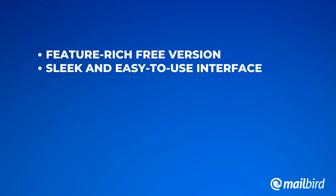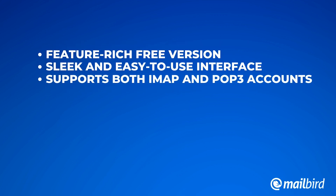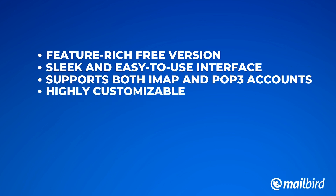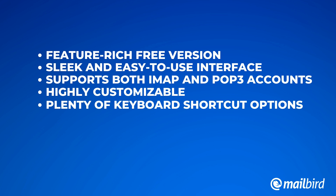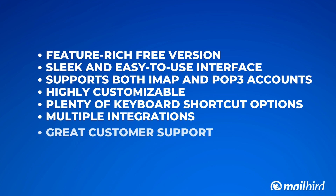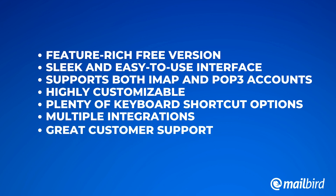Mailbird also comes with additional features such as a feature-rich free version, a sleek and easy-to-use interface, support for IMAP and POP3 accounts, it's highly customizable, plenty of keyboard shortcut options, multiple integrations, and great customer service — we have plenty of five-star reviews. The only limitation with Mailbird is that we don't have a mobile app, so the only way to access it is by downloading it on our website straight to your desktop.